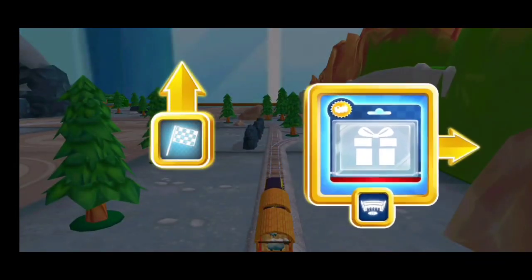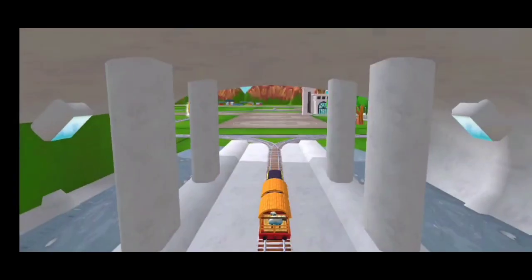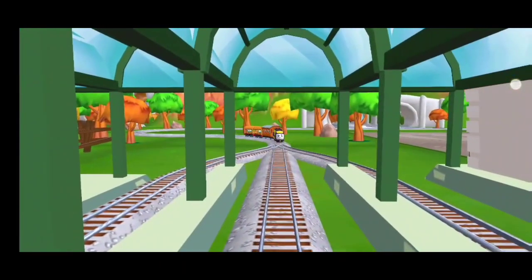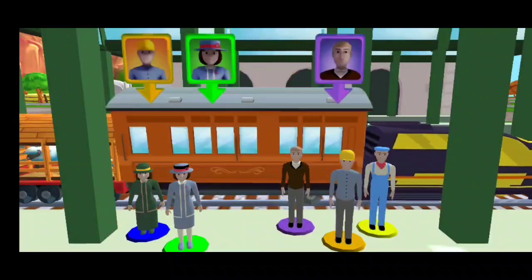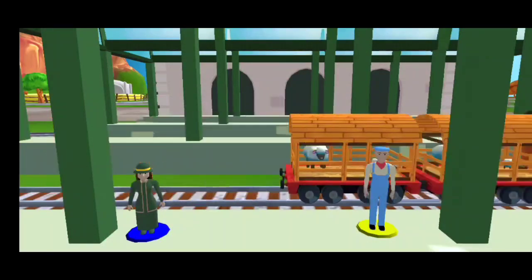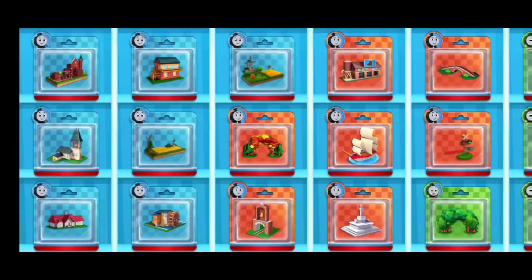Which way do you want to go? Right leads to... Next stop, Tidmouth Sheds! Left leads to... Knappford Station's just ahead! Help the passengers into the carriage. Drag each of them to their spot. That's perfect! We're always happy to help! Which toy will you choose now? Thank you.